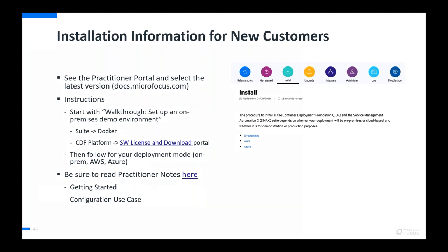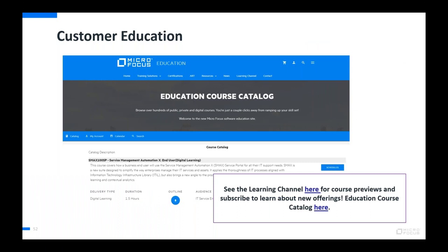The customer education courses will be updated with new content — sometimes at GA, sometimes shortly thereafter. You can subscribe to the learning channel using the provided link to get updates on new courses, or browse the catalog from the second link shown. Internal users and partners have a different location for their courses.